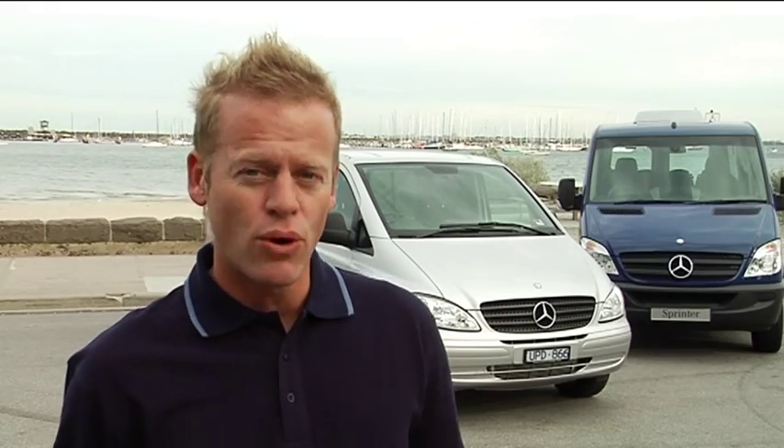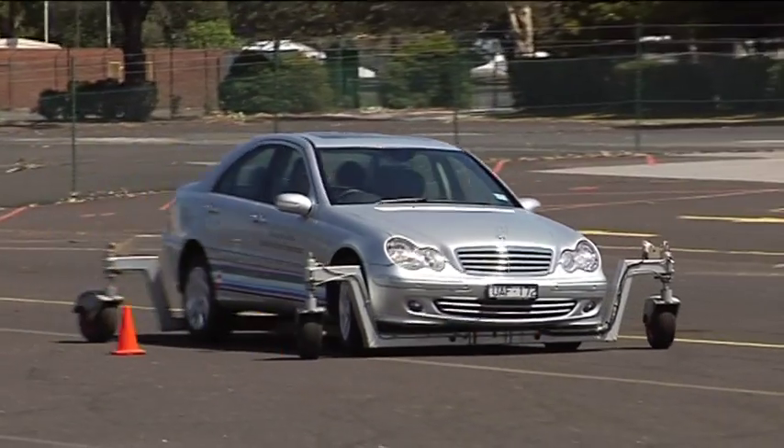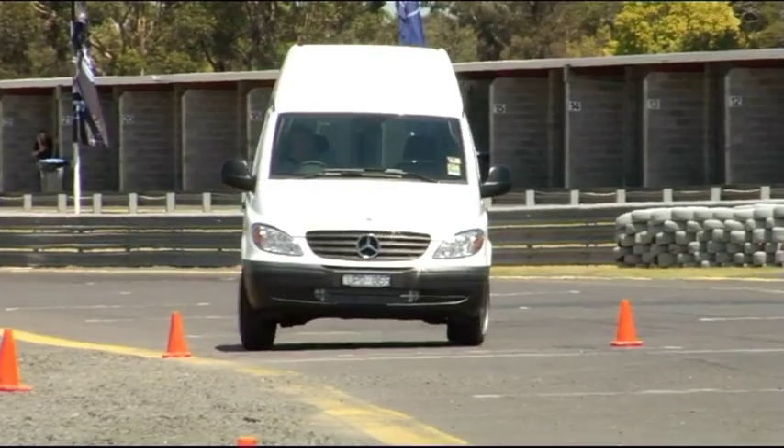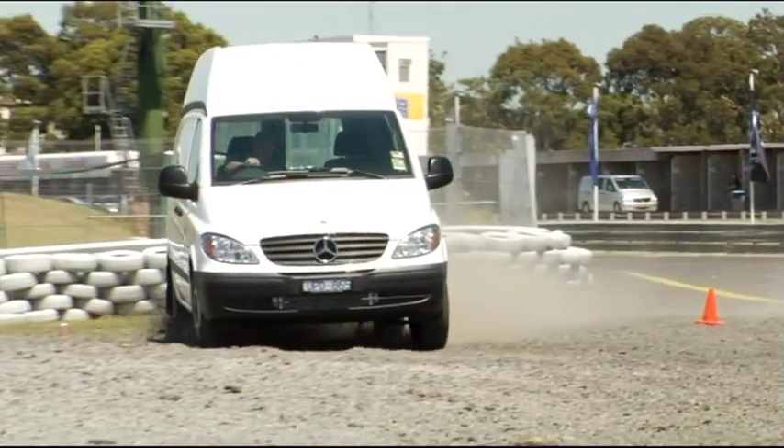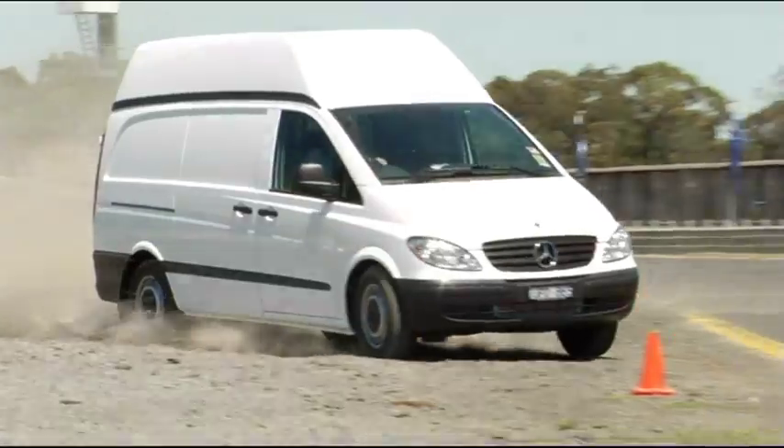The Vito and the Sprinter incorporate Mercedes-Benz's basic philosophy for safety — that is, more is better. Safety is our first design principle. Because it's a Mercedes-Benz, you have over 100 years of leadership and innovation in the area of vehicle safety.